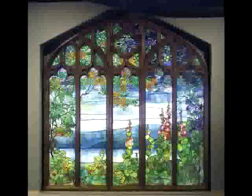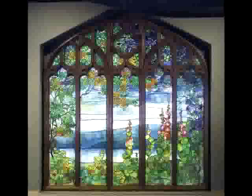Because really, this landscape window is more like a painting than it is a traditional window.